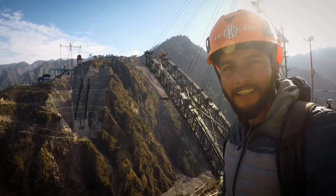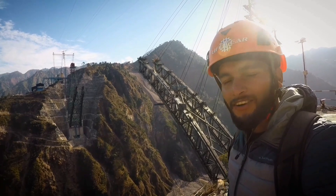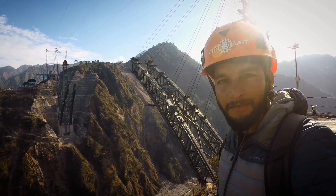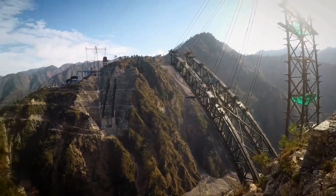Today is our final day here and we are leaving. Forty percent of this bridge is completed. I hope the next time we come, we'll get to walk on this bridge.